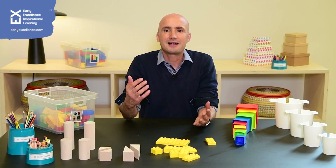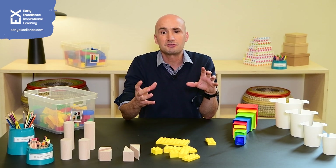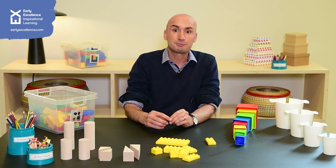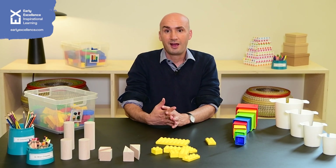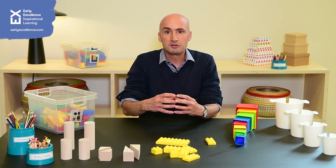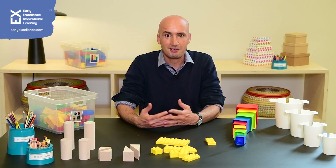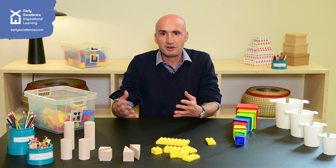Today we are going to have a look at the wonderful mathematical opportunities that are available to children, or should be available to children, as part of tidy-up time. There are lots of ways that you can organize your classroom provision, your resources, your materials in order to encourage mathematical thinking. So all sorts of things that we're going to have a quick look at.